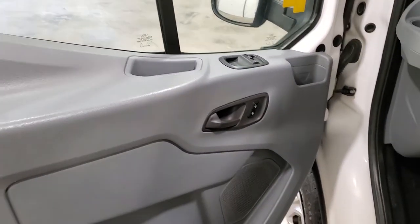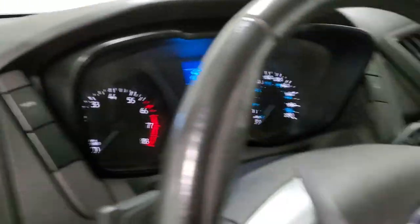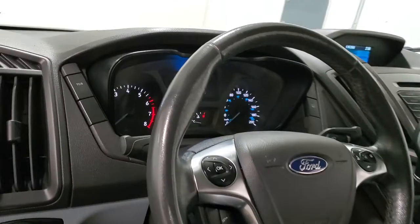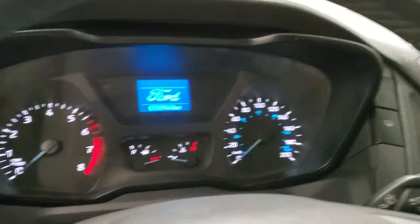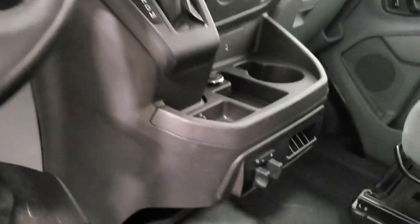Power windows, power mirrors, power door locks, air, tilt, cruise. Backup camera. Again, 77k. Integrated trailer brake as well.